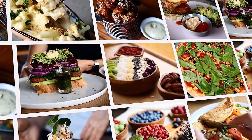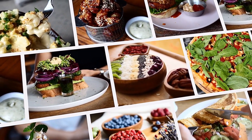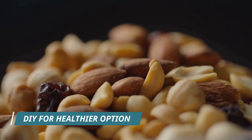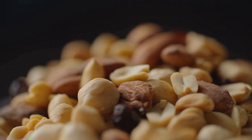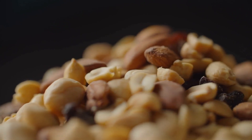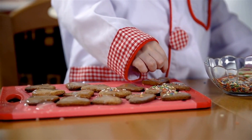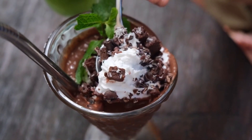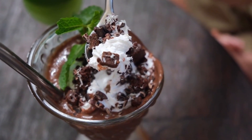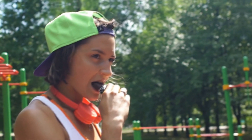But fear not — you can still enjoy trail mix by making your own at home. Choose raw or unsalted nuts, seeds, and dried fruits like raisins or cranberries for a healthy dose of fiber and protein. You can even add some dark chocolate chips for a sweet touch without all the added sugar, creating a delicious and nutritious trail mix that won't sabotage your diet.